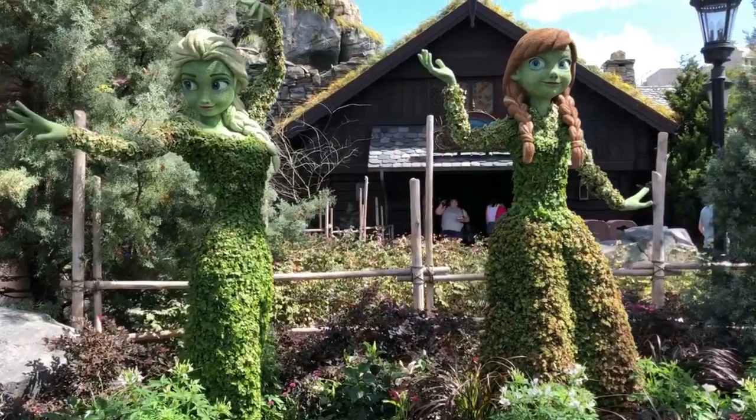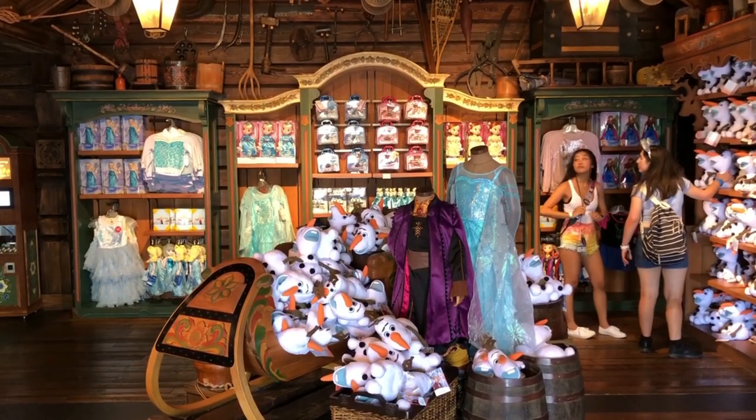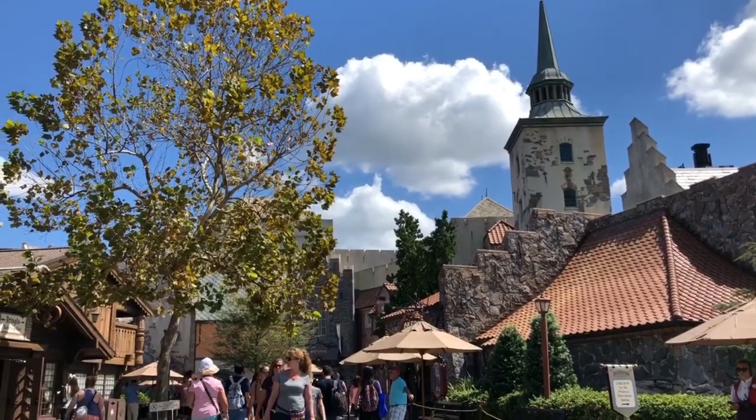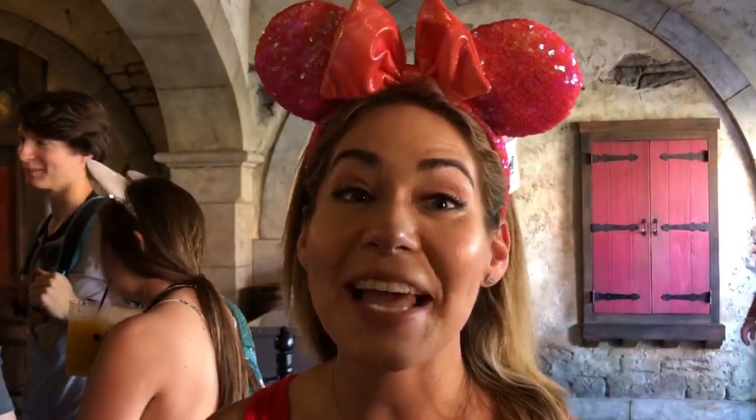Welcome to Norway! If you guys are trying to get a picture with the Frozen characters, this is your spot. We couldn't leave this area without going on the Frozen Ever After ride.